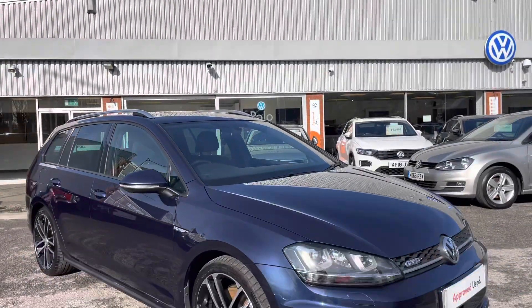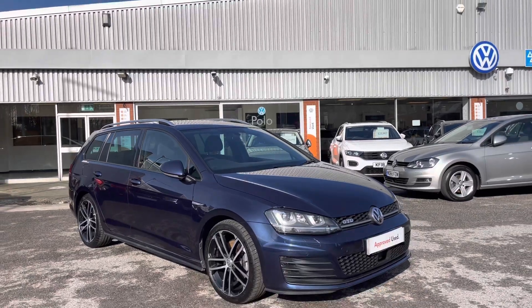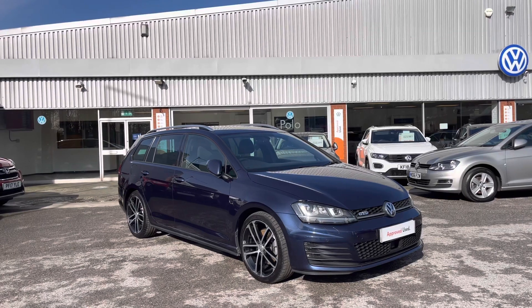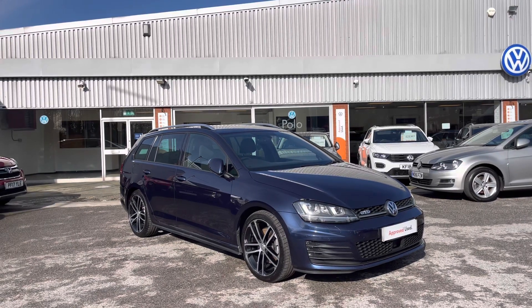Thanks for watching — this has been the 360 walk-around of the approved used Volkswagen Golf Estate, currently available at Oldham Volkswagen. If you'd like to stick around, we'll be going inside the car taking a closer look at some of the features and functions.